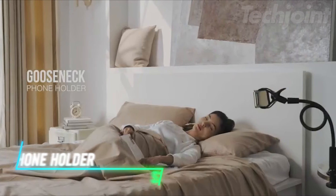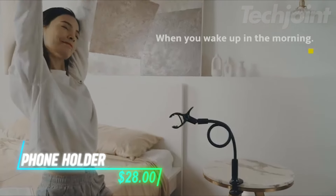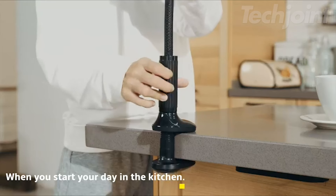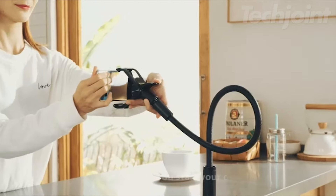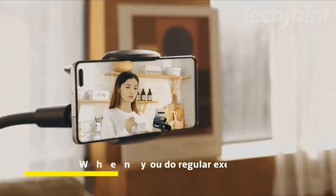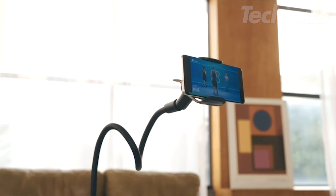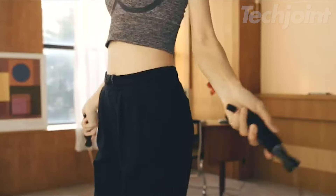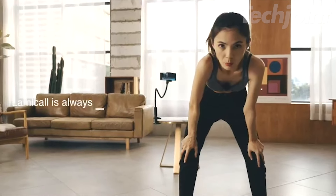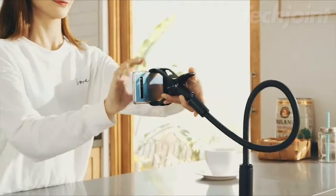Looking for a hands-free solution for your smartphone? This gooseneck phone holder boasts a 38.6-inch flexible arm, letting you adjust it to the perfect viewing angle with ease. Whether you're watching movies, making video calls, or recording content, the sturdy yet flexible design ensures your phone stays secure. The 360-degree swivel joint and wide compatibility make it a versatile choice for any setup. Say goodbye to neck pain and enjoy comfort and convenience.